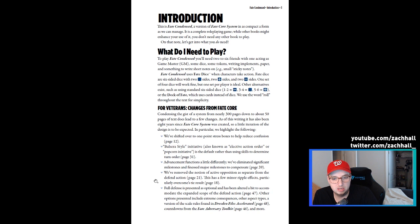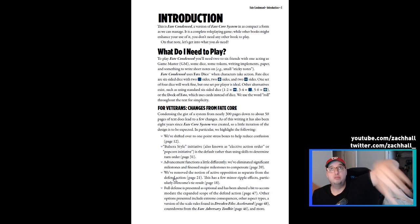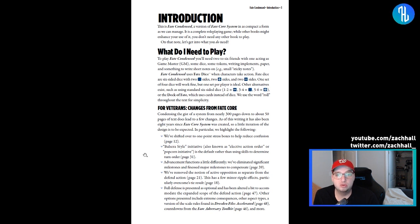They're also presenting some additional rules from Dresden Files Accelerated and the Fate Adversary toolkit, which is super cool. If you have a hitch about Fate, it's that while everything is so cheap for the amazing game system you're getting, some rules do get spread out over different systems. So I like that they've pulled in popular rule sets from the community and put them here in Fate Condensed instead of leaving it up to those other books.